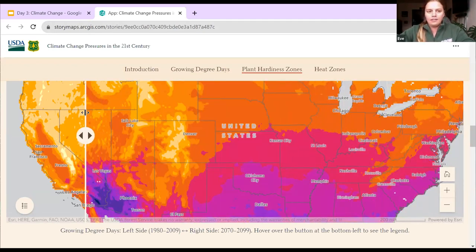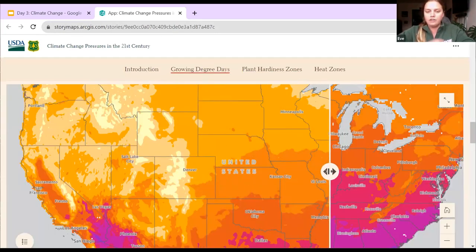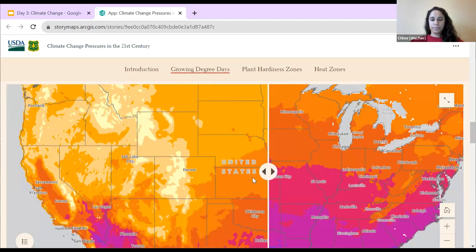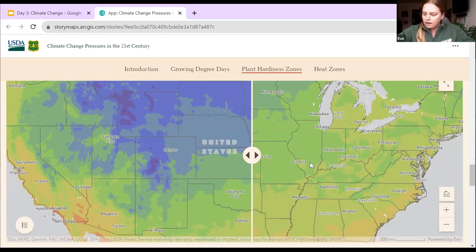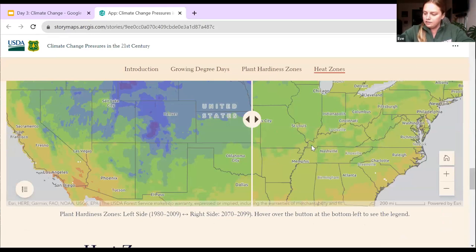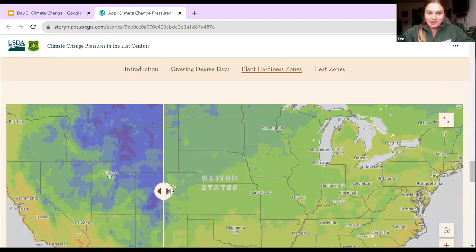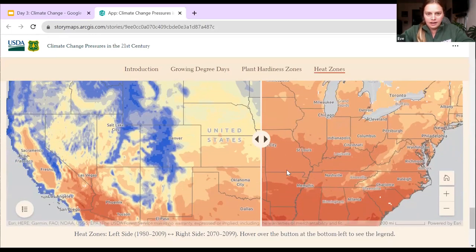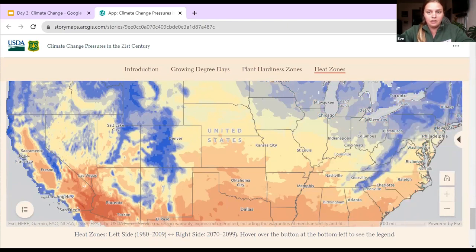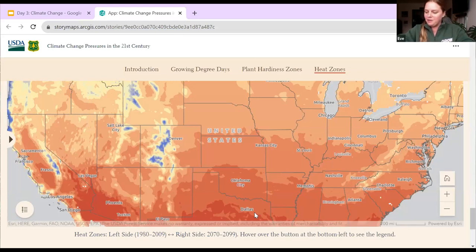Looking at this graphic, the left side shows 1980–2009 temperatures — lighter colors are cooler, darker are warmer — and the right side shows projections for 2070–2099. You can see around the board it's projected to get hotter. In New York, you might think longer seasons would help farming, but this map doesn't account for changes in precipitation. Plant hardiness zones are also shifting — growing seasons will increase, winter temperatures are rising, and that trend is expected to continue. Heat zones are increasing as well. Overall, it is getting hotter, and we'll talk about how that affects your garden.